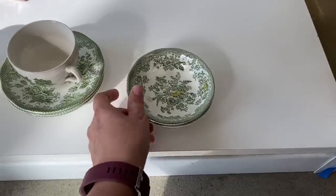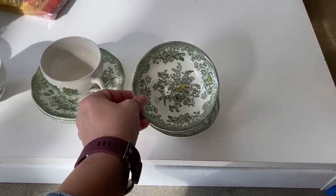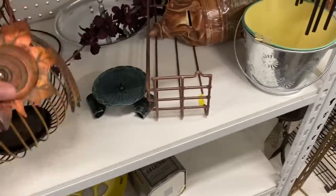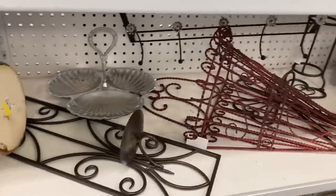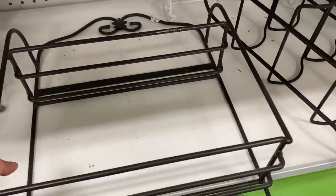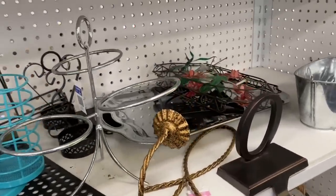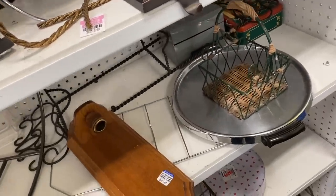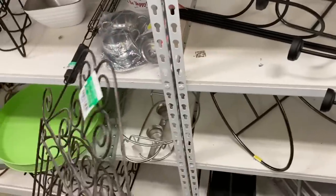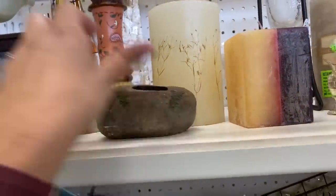My friend confirmed the pattern is Wedgwood — it says Enoch Wedgwood Kent. They don't sell for a ton but they're really pretty; I might pick up a few to sell. I always look at the metal pieces at Goodwill but I feel like their metal aisle is very overpriced across most locations. I like to use metal in my home decor but I can do better at other places.